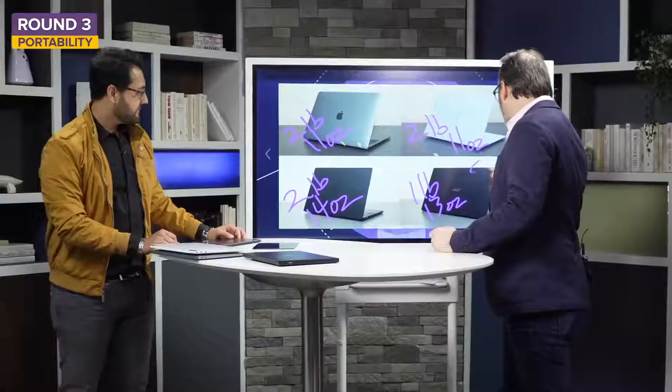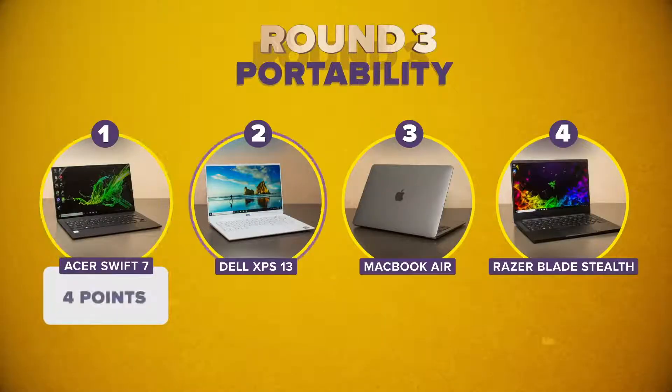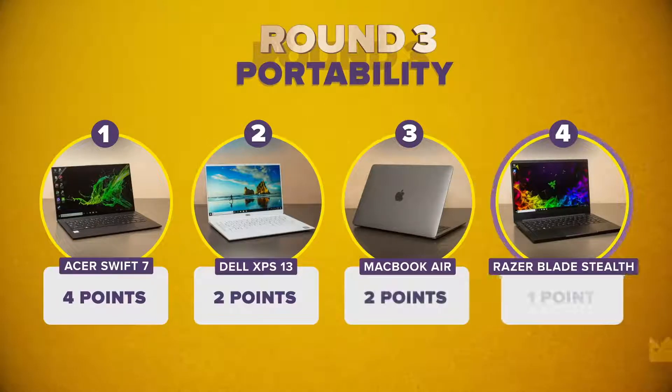Ranking portability by the numbers: the Acer is the clear favorite, earning four points. The MacBook Air and Dell XPS 13 are tied, getting two points each. The Razer, just a little heavier, gets one point.